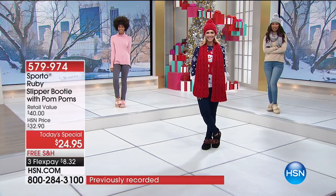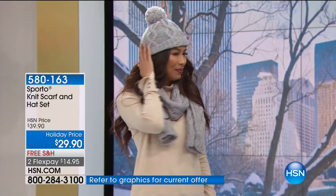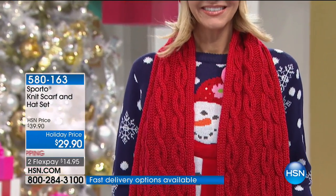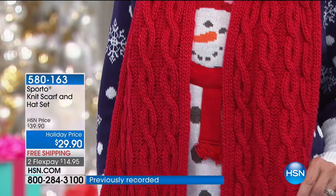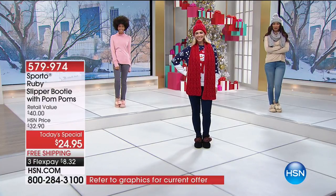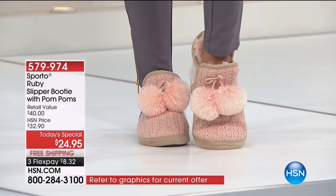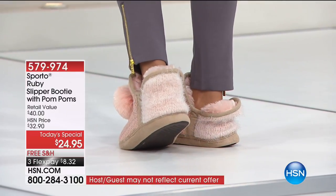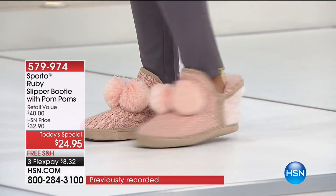If you want one with a pattern, choose the black, blue and gray, red, navy Americana, or leopard. Also available tonight — a scarf and hat set: item 580163, $29.90 with free shipping, in black, red, blush, and heather gray. It's a complete set — the scarf is 65 by 10.5 inches and the hat is a cushy stretchy beanie style. A perfect companion with the slippers if you want to send someone warmth and coziness.